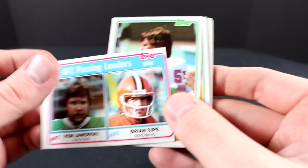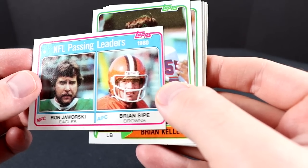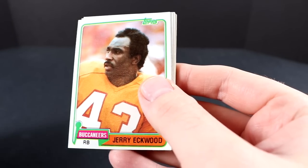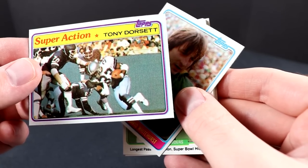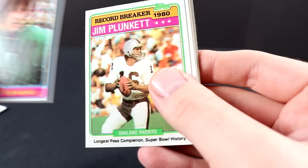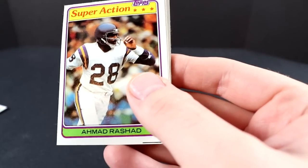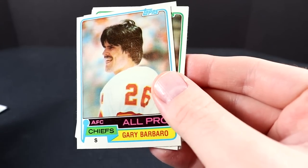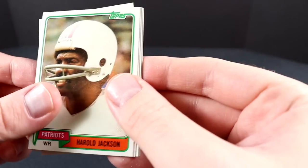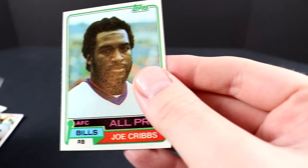Moving on to opening packs. We have an NFL Passing Leaders card, Brian Kelly, Jerry Eckwood, a cool Tony Dorsett Super Action card — that's a neat card — Jim Plunkett, Ahmad Rashad Vikings Super Action card, Dave Logan, Gary Barbaro, Harold Jackson, Henry Marshall, Ron Jawarski, Butch Johnson, Leonard Thompson, and Joe Cribs. We'll set those aside and get to our third pack.